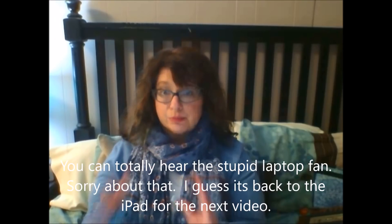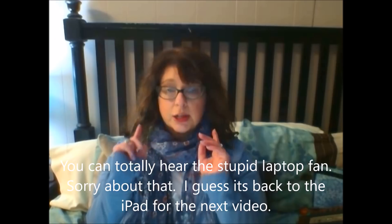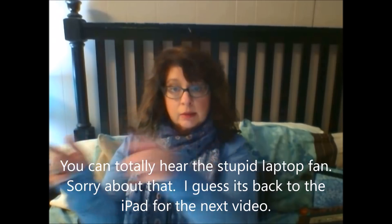I'm also recording from my laptop, which I've never done before. It just seemed a little easier than trying to set up the iPad and get the angle right. When I tried to use the iPad, the viewfinder is over here and I was always looking the wrong way. So I didn't want to deal with that.